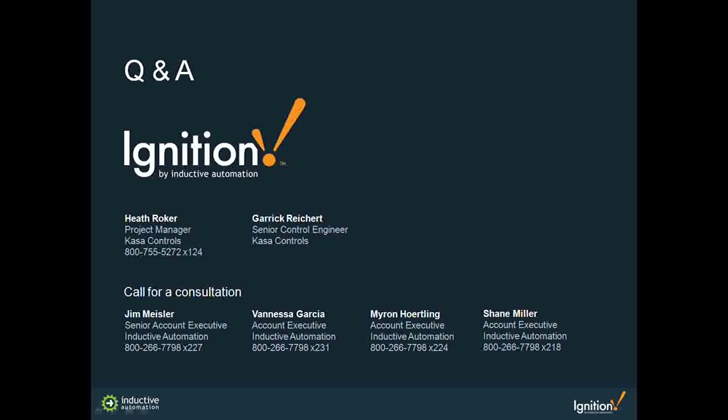On whether Ignition replaces or works with Iconics: it can work alongside Iconics — there's no need for rip and replace. That said, Ignition gives you the capability, flexibility, and pricing and licensing model that make it a logical choice. On developer vs. line folks licenses: Ignition is licensed per server with development and runtime all in one — there's no separate runtime license. You buy it once for the server, and the unlimited use can be scaled back for more cost-effective options based on your needs.